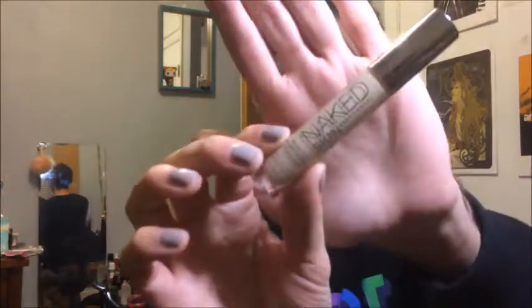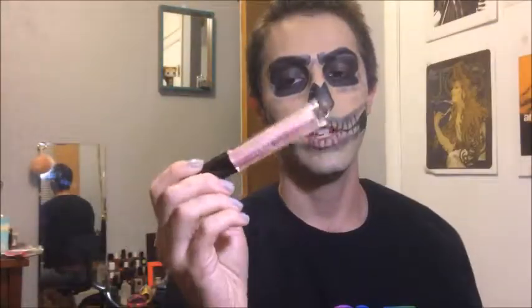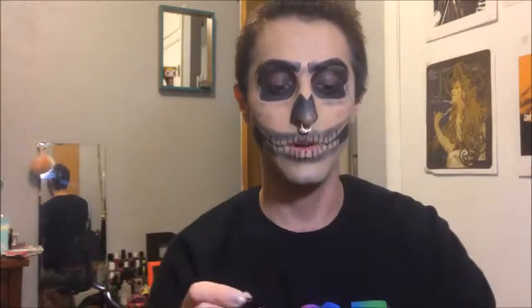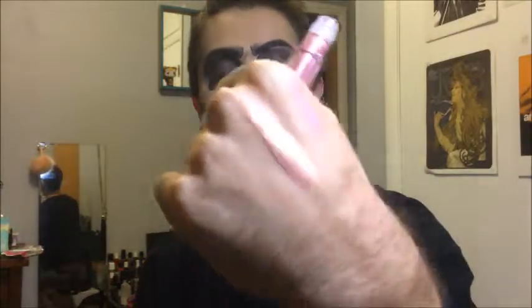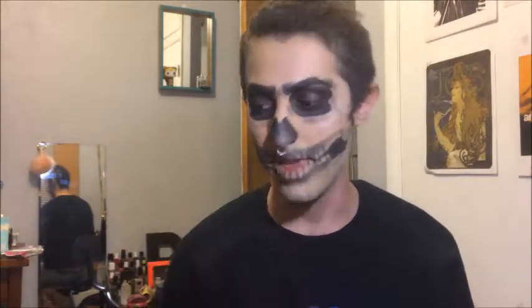I needed some new concealers, so I got the Urban Decay Naked Skin Concealer in the shade Light Warm. When I was at Sephora, they showed me this from Huda Beauty. This is the Lip Strobe in the shade Angelic. I've never used any Huda Beauty products before, but this was just absolutely gorgeous. It's kind of light pink with a gold champagne shift to it. It's really pretty and it feels nice and comfortable on the lips, so I was excited to try that.